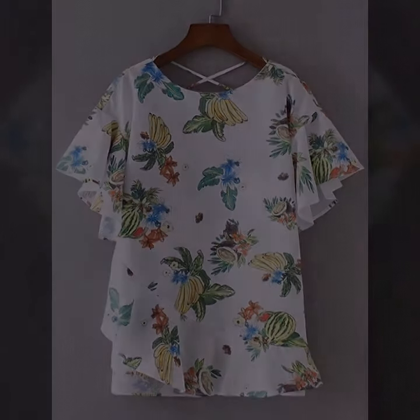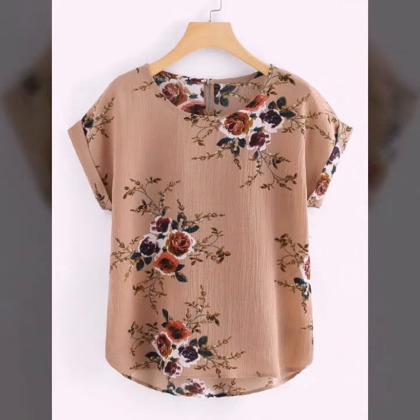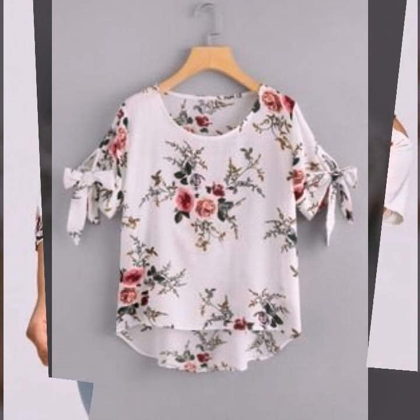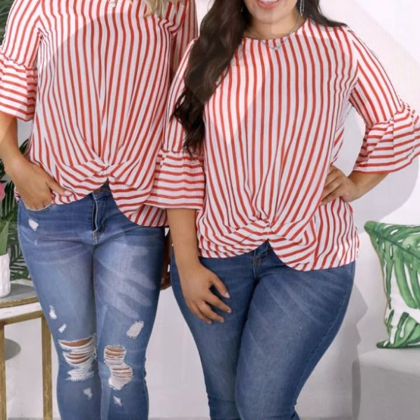If you are loving this beautiful plus size floral printed blouse design, please do like my video. Subscribe to my channel if you have not subscribed yet, and if you have subscribed, please click the bell icon so you will get notifications of all my videos and never miss any collection.